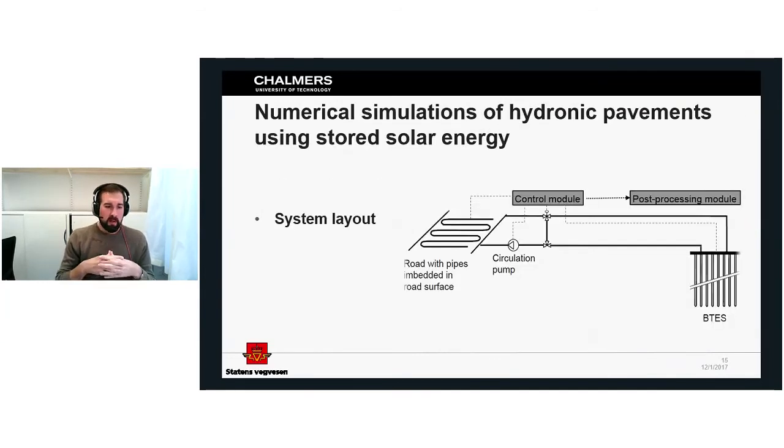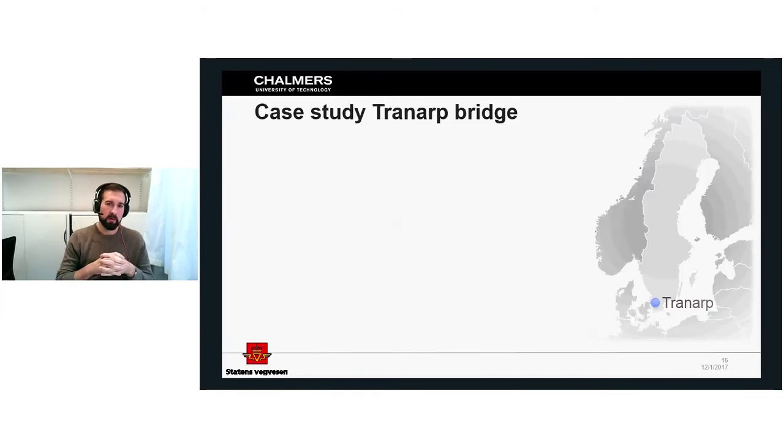In the licentiate thesis, we used BridgeSim software to simulate the interaction between the borehole storage and the road. It was previously used to evaluate the SERSO project in Switzerland. We did a case study for the Tranå bridge in Sweden, which was selected because there was a major accident in 2013 with more than 80 vehicles involved, caused by frost formation and heavy fog. The location had also been suggested as suitable for a hydronic pavement system.